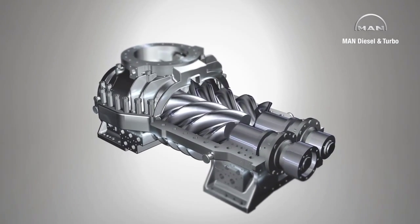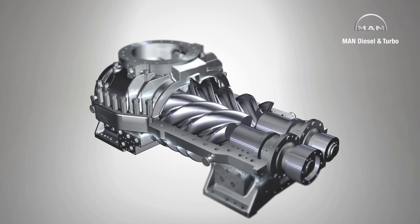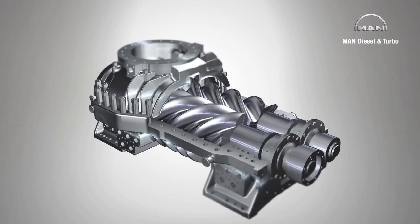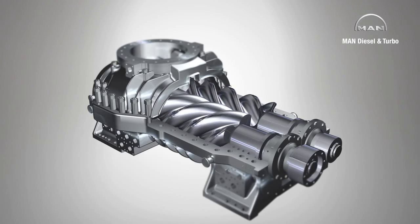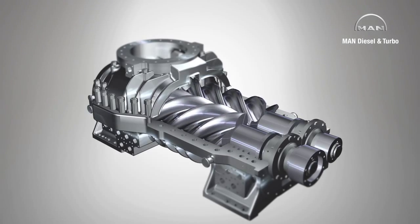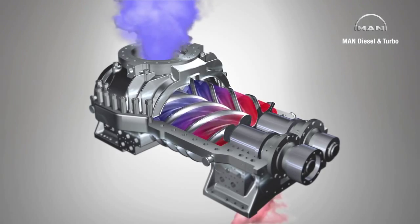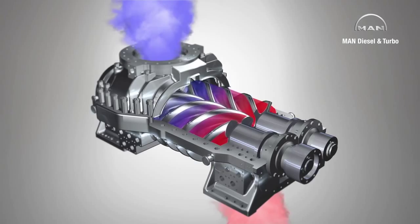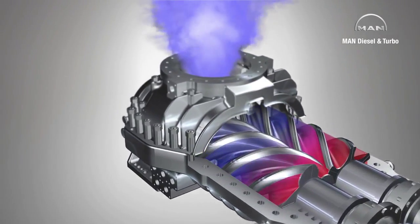During operation, the rotors turn and the spiral teeth mesh together, forming chambers between the rotors and the casing wall. Rotation causes the chambers to move from the suction or intake side to the compression or discharge side. These chambers are connected to the suction nozzle via ports. As the chambers enlarge, they are filled with gas flowing in through the nozzle.